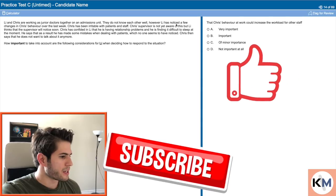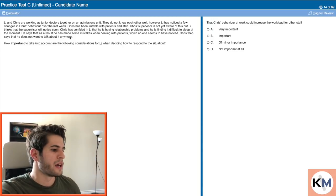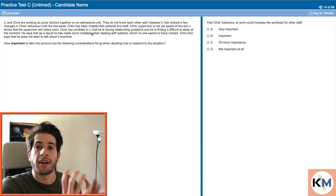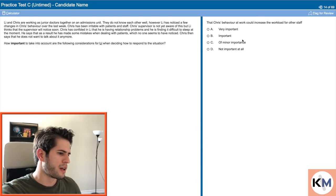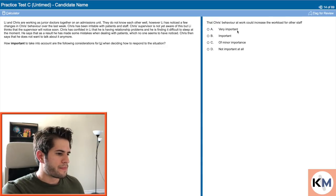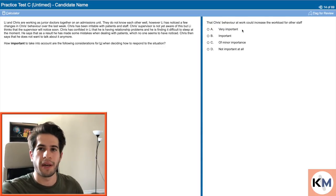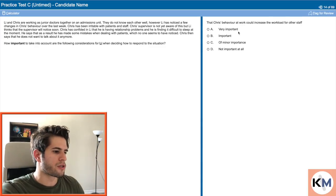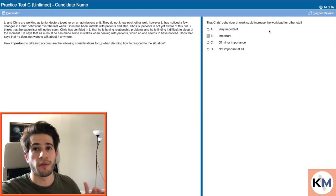Lee and Chris are working as junior doctors together. The crux of this question is that it's affecting patient health and safety — the passage says that when dealing with patients he's made some mistakes, and his personal life and personal issues are affecting patients. How important is it that Chris's behavior at work could increase the workload for other staff? I would say this is on the important side. If Chris is slacking or making mistakes, that will have consequences for those around him who have to make up for it. So I would go with at least important — though the most critical part of this question is that patient safety is being jeopardized, so I'll go with important rather than very important for the workload consideration.